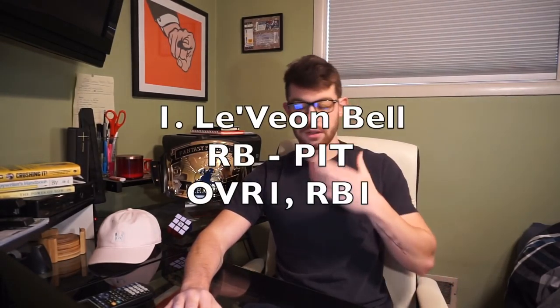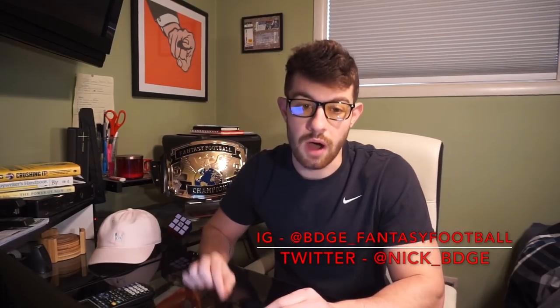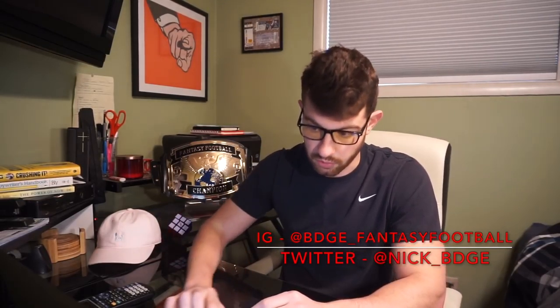My number one overall pick — this probably won't come as a surprise — will be Le'Veon Bell for the Steelers. He was the guy I argued for over David Johnson last year, and David Johnson got hurt. He's currently going number two overall as RB2, behind only Todd Gurley, but I will take him ahead of Gurley next year. He was RB2 on the year, only behind Gurley in 2017.